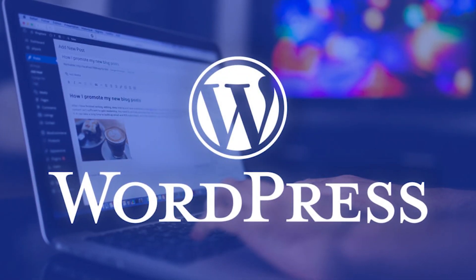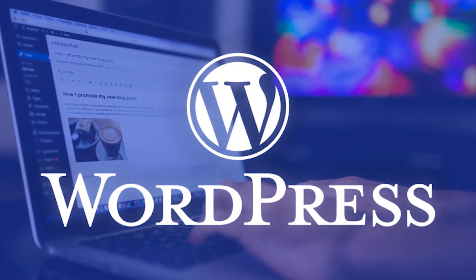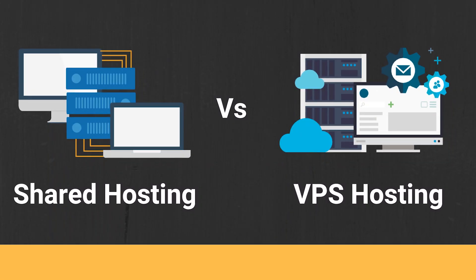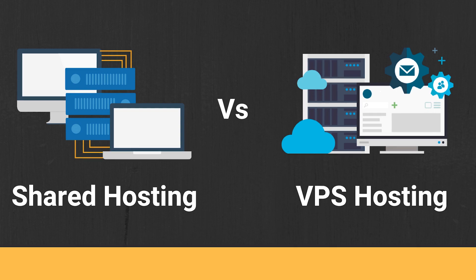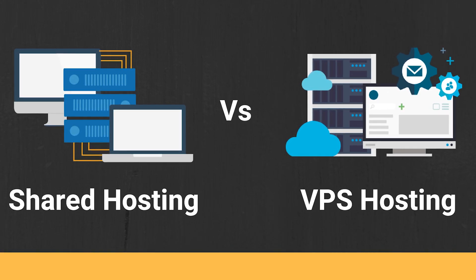Now if you are using WordPress to build your website, it's worth mentioning that Shared Hosting will usually work for you. WordPress is a very common platform. But this is something to keep in mind when you're looking at the difference between Shared Hosting and VPS Hosting — what content management system are you going to use, and is it compatible with your hosting plan?